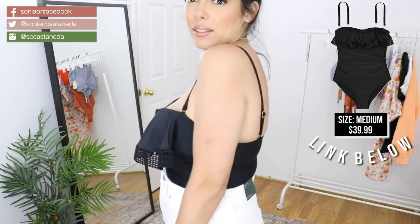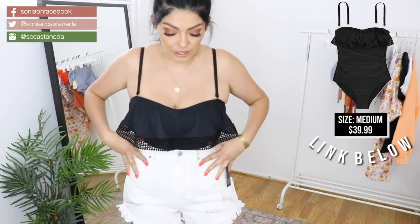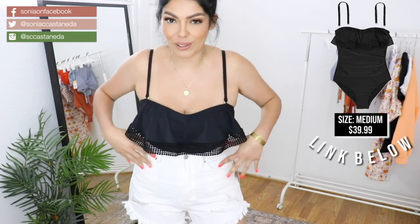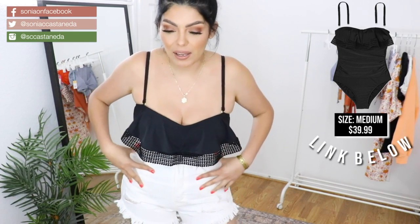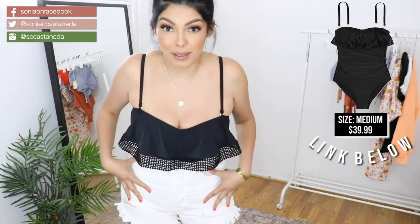It doesn't even look like a bathing suit top. These shorts are also from Target, and I featured them in my past haul. So if you guys want to check that out, I created a video where I try on like 10 different bottoms and a bunch of other tops from Target as well, including the best jeans ever.